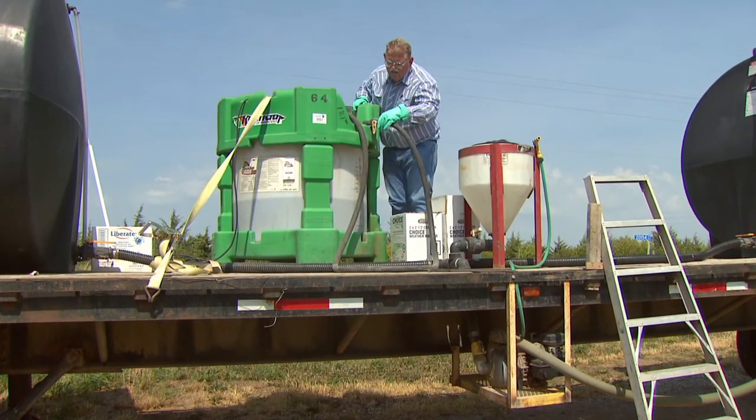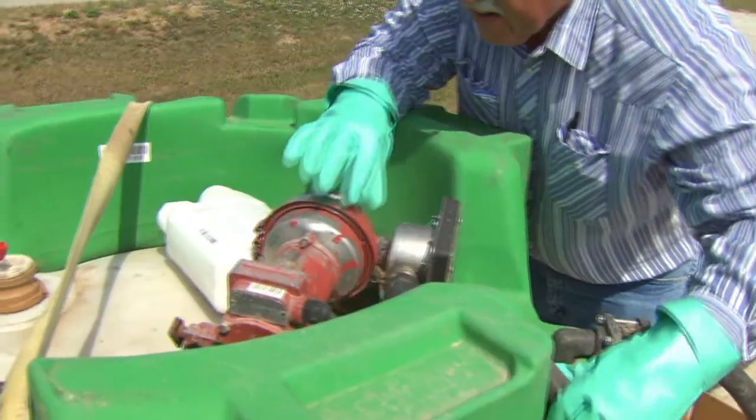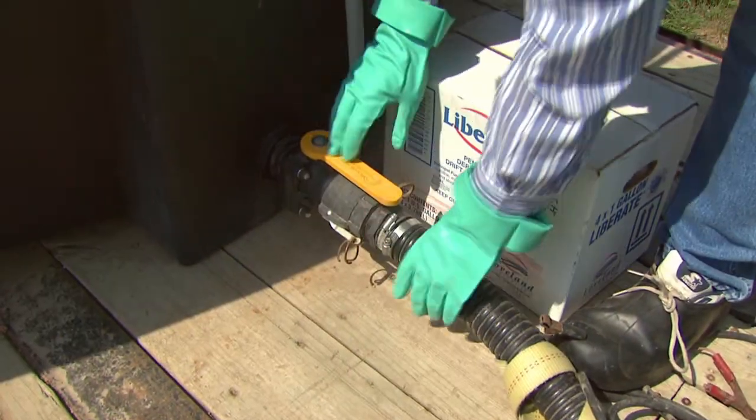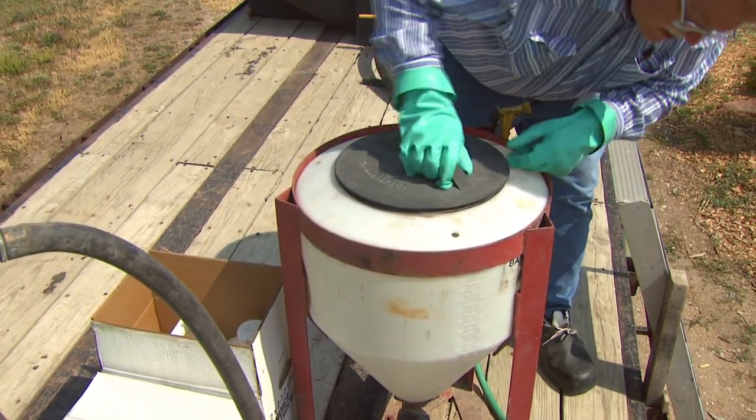Mini-bulk or similar tanks should be well secured on the back of the truck bed with solid straps. If the straps are frayed or loose, replace them. Check your hoses and valves for leaks. Secure pesticides in the truck bed — do not carry them with you in the cab.